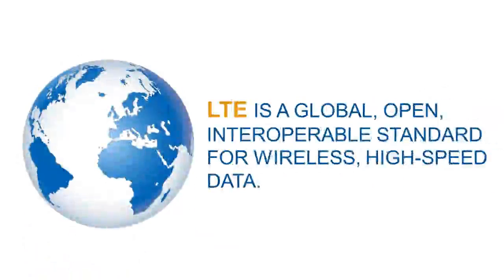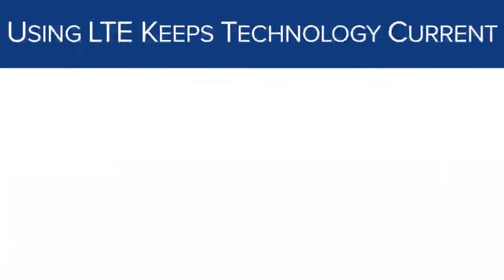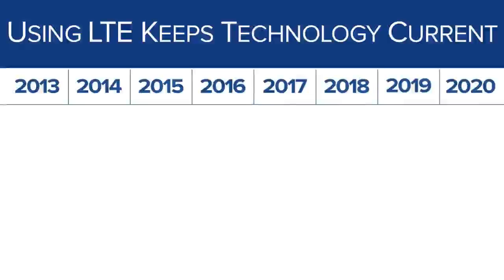LTE is also the technology endorsed by public safety for the nationwide public safety broadband network, which will be built by FirstNet. This is true in the United States and abroad — LTE is the technology that all public safety agencies across the globe intend to use in their future mission-critical public safety broadband networks. Even better, by adopting LTE, public safety will always keep pace with current technology.